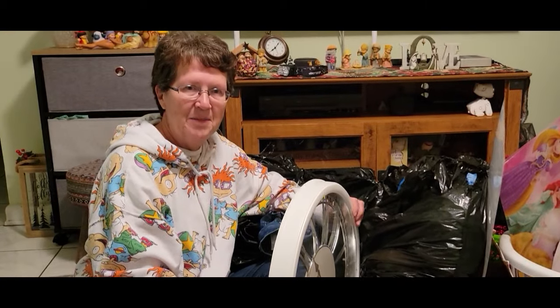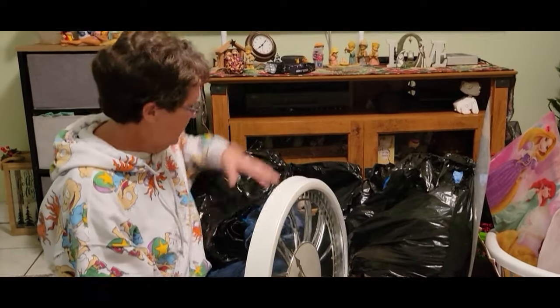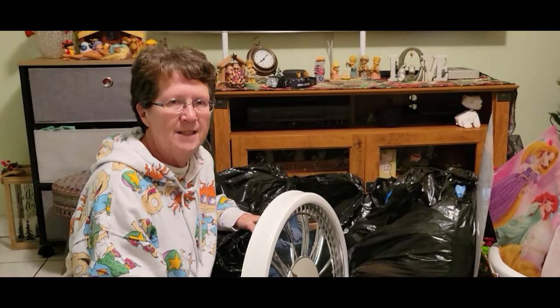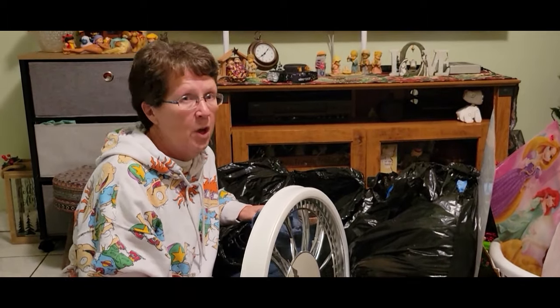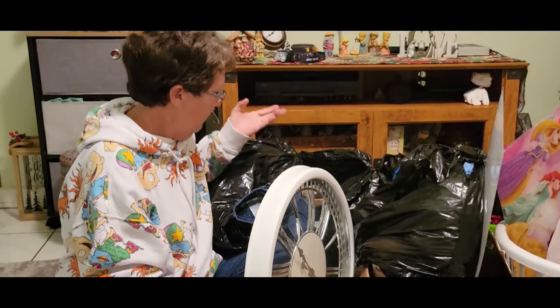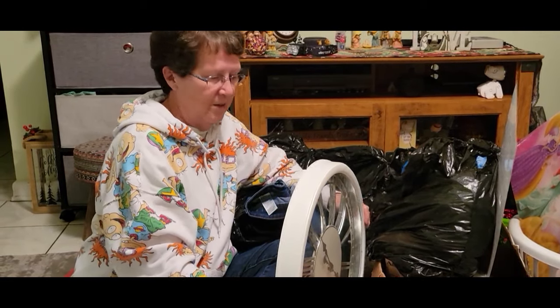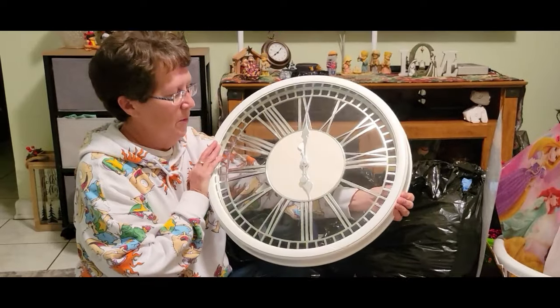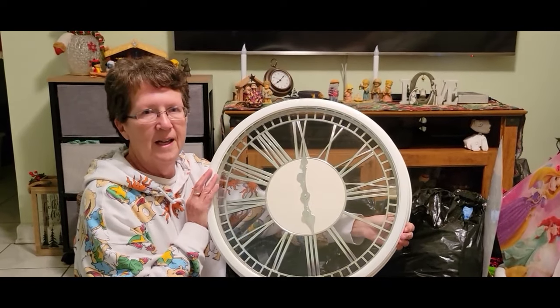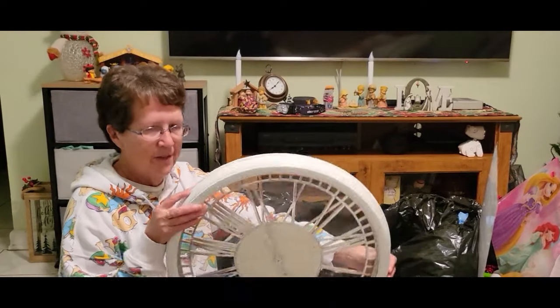Today's video is a little bit different. We found this mystery bag in the dumpster and they hadn't even opened it — they just threw it in the dumpster. It looks like it was just a donation and they didn't want to go through it. We already found this clock in a short and it does work, so I love clocks — that's a bonus.